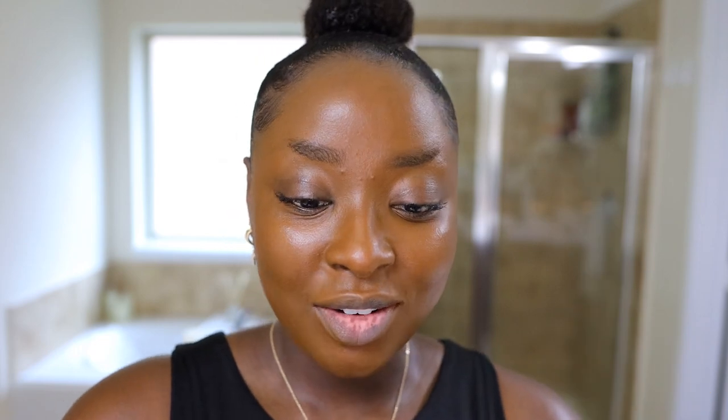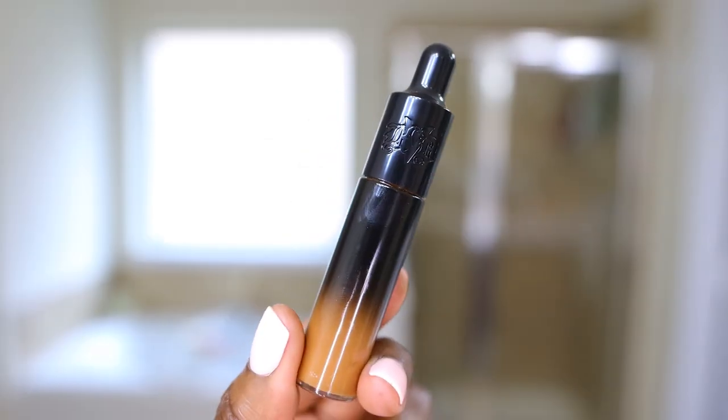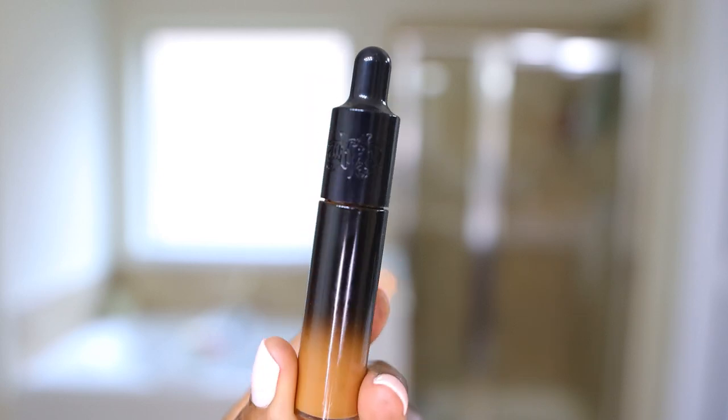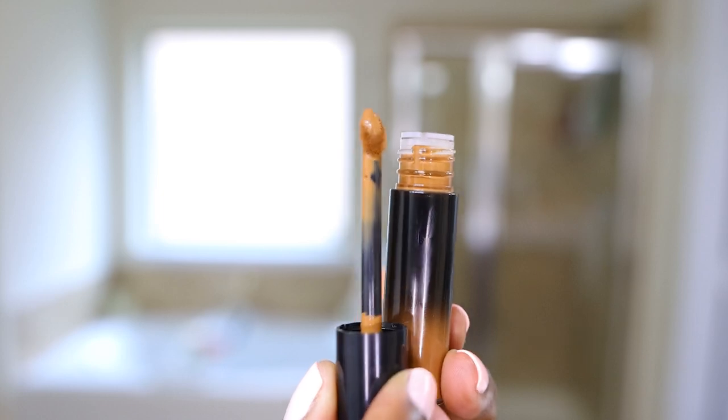My foundation's on and we're going to go with the concealer right now. This is what the tube looks like — it's pretty mysterious in a way when I saw it, I just didn't know what to make of it. It looks like a dropper, but it's not. It's full coverage, lightweight. Let's see how much product I'm going to use. My sponge is damp — if you need to know how to dampen your sponge, watch my video on makeup sponges.